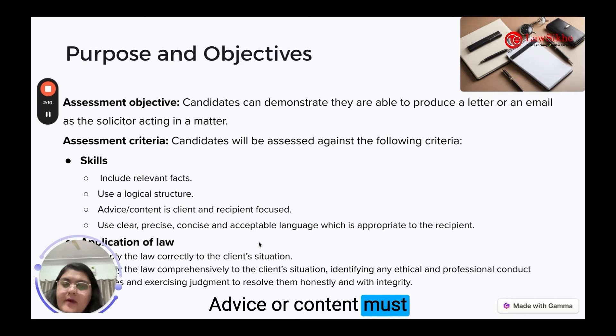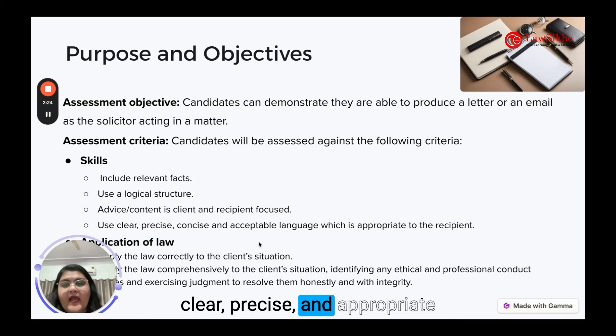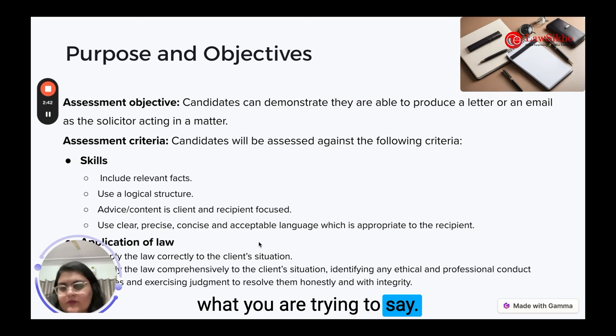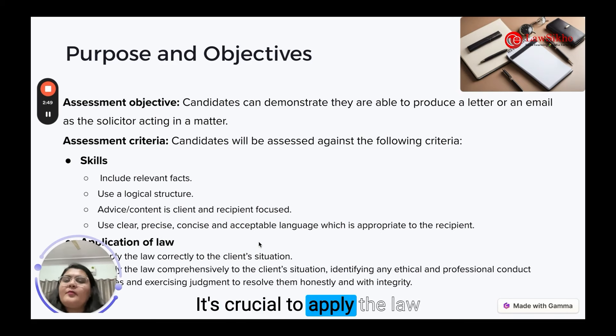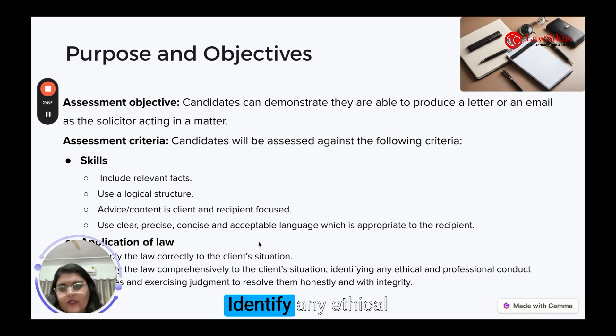Advice or content must be client or recipient-appropriate. Tailor your communication to address the specific needs and concerns of your audience. Your language should be clear, precise and appropriate to the recipient. Avoid legal jargon or use layman language for your client to understand what you are trying to say. It's crucial to apply the law correctly and comprehensively to the client situation in the question. Identify any ethical issues and exercise judgment to resolve those issues with honesty and integrity.